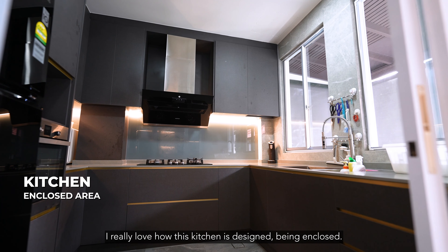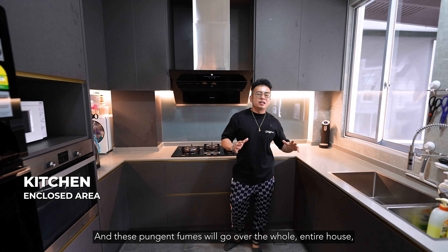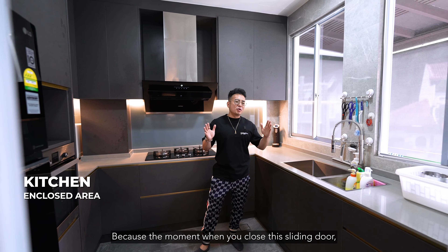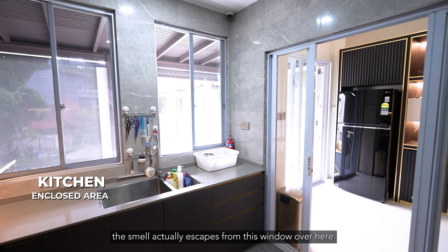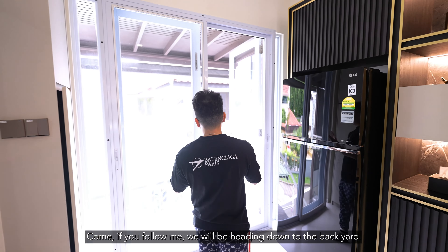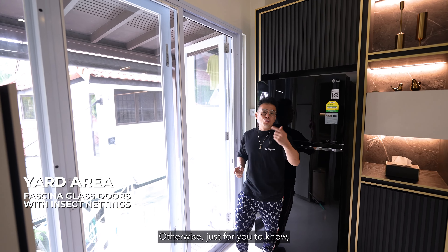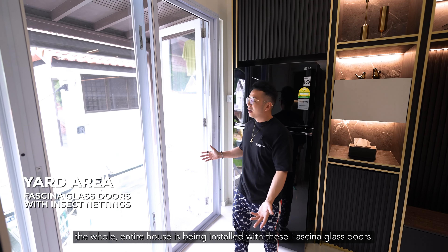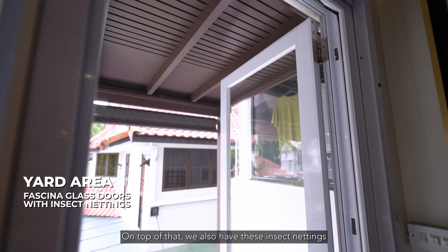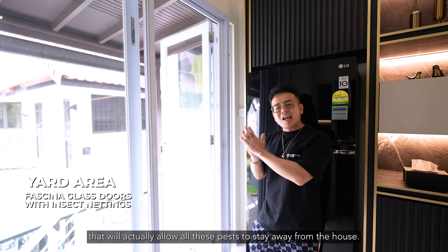I really love how this kitchen is designed — enclosed and baked in. Normally when you cook at home there will be fumes, but not for this kitchen, because the moment you close this sliding door the smell actually escapes from the window over here. If you follow me, we'll be heading down to the backyard where you might want to install a wet kitchen for heavy cooking. The whole entire house is fitted with Folding glass doors — the best you can get — and also insect nettings to keep pests away from the house.